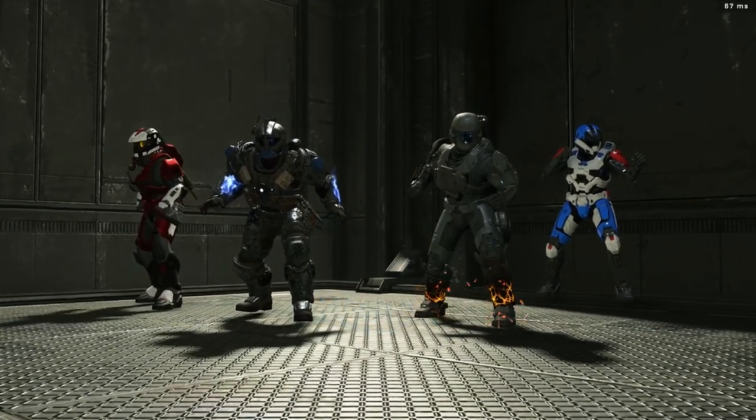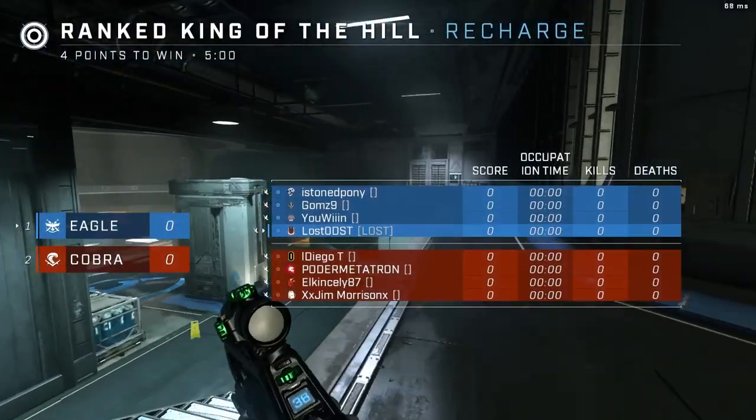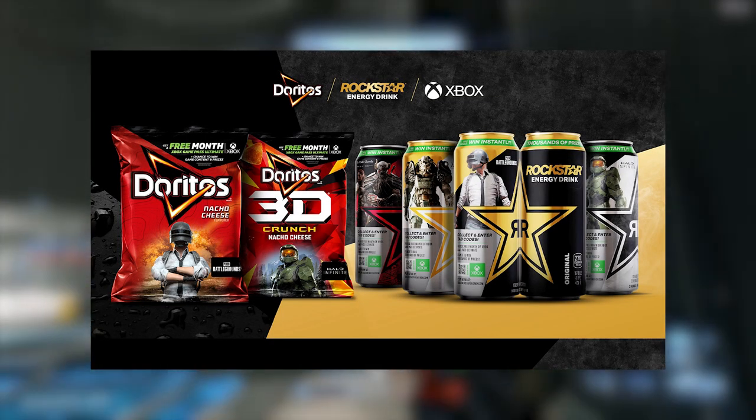What is up, Halo community — hope you're all having a wonderful day. Today I wanted to update you guys on a Dorito Rockstar promotion that's going on with Xbox, and Halo Infinite is included with it.